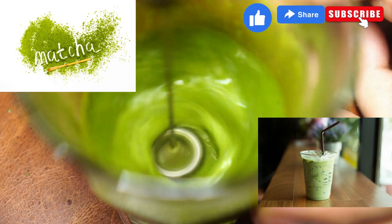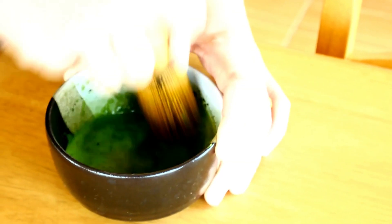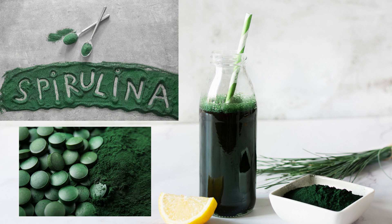First up, we have matcha green tea. Packed with antioxidants, it boosts metabolism and enhances concentration. Next, spirulina smoothie — a protein powerhouse that supports weight loss and improves immunity.